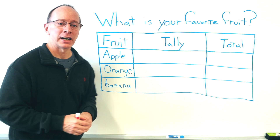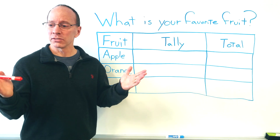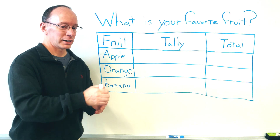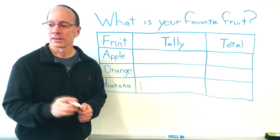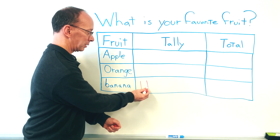I got my class right behind you. Go ahead. What is your favorite fruit? We've got one for banana. We've got another one for banana.